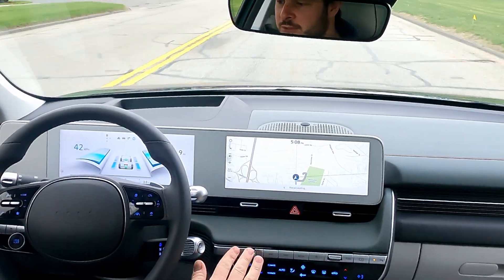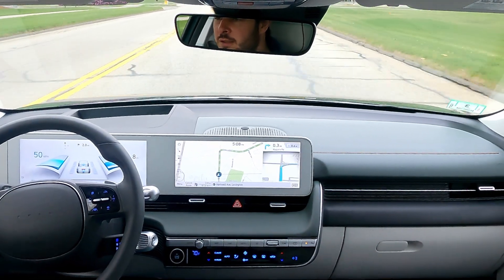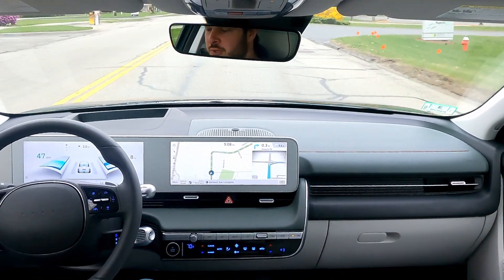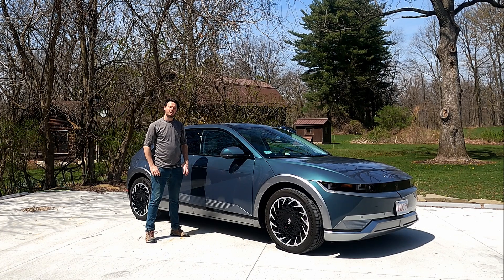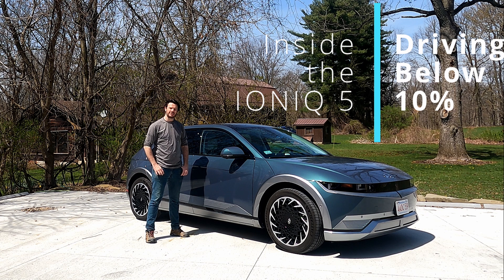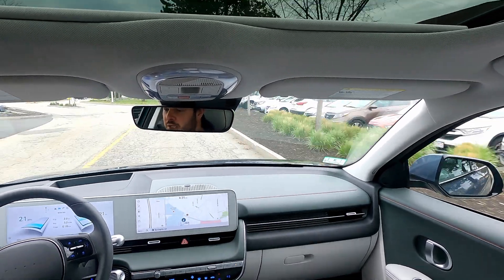The foot is all the way down so it's holding off, not trying to give everything. Three percent, still no more warnings. Welcome back to Plug and Play EV, I'm Steve. This is our 2022 Hyundai Ioniq 5 and the series looking at different features and deep dives into the car.